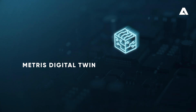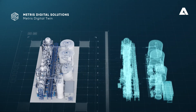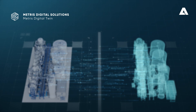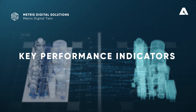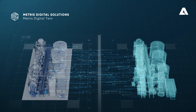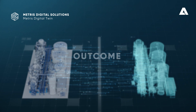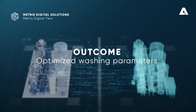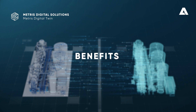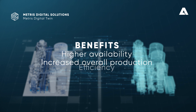Metris Digital Twin constantly measures and evaluates the performance of your evaporation plant, giving operators real-time data on key performance indicators such as steam economy, available capacity, washing time, and washing quality. By constantly comparing online data against its digital model, the Digital Twin steers the way to optimized washing parameters that stabilize black liquor production. With Metris Evaporation Digital Twin, your plant benefits from not only higher availability, but also increased overall production and plant efficiency.